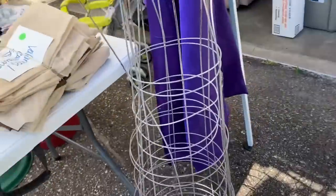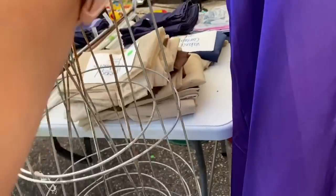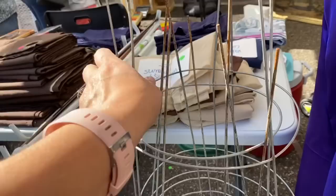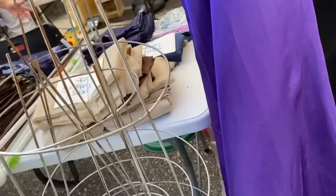Oh, I do need a tomato cage. Can I get this one? We're out, huh? We don't have any. No — do we get rid of them? I got rid of mine because they're brand new. How much are your tomato cages? Ten cents.